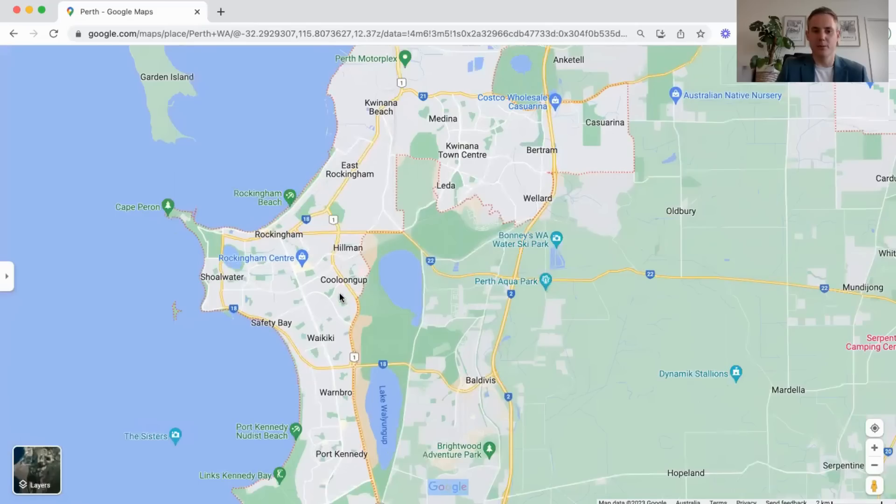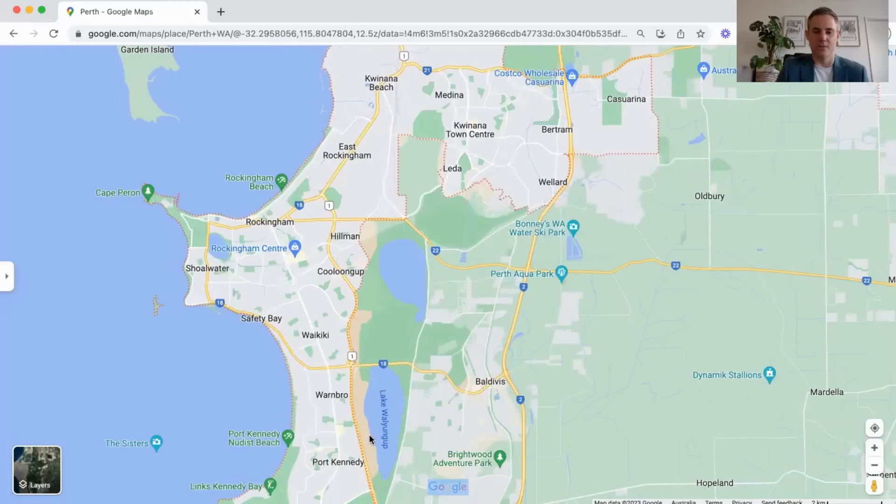Some of the areas really popular for investors at the moment are Safety Bay, Waikiki, Warnbro and Port Kennedy. It's very family-oriented, a lot of houses, some areas are newer than others, and there are also some relatively good schools. Given that it's really affordable there's been a huge amount of investor activity, so house prices have grown significantly. Real estate agents are literally getting 10 to 15 offers on a property and as soon as something comes up online, interstate investors are pouncing on them — often putting in offers without even inspecting the property.